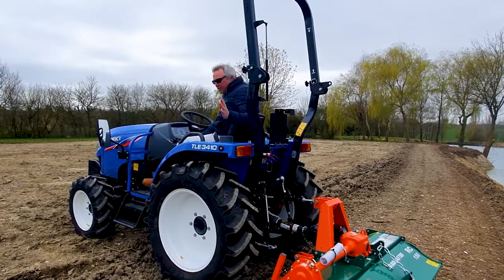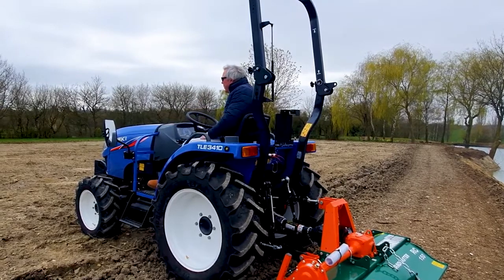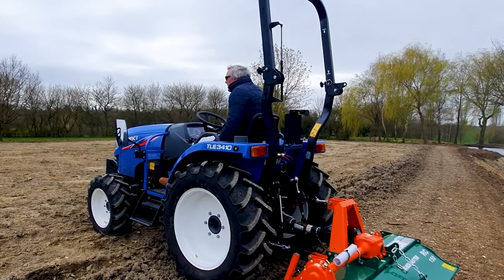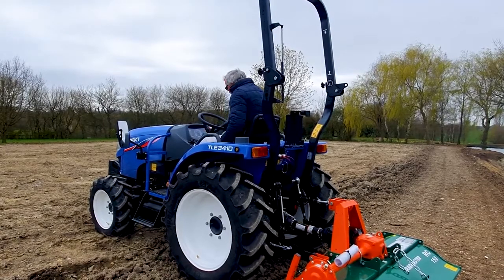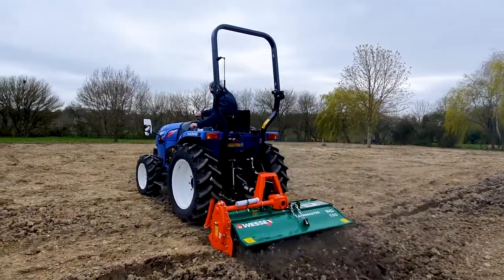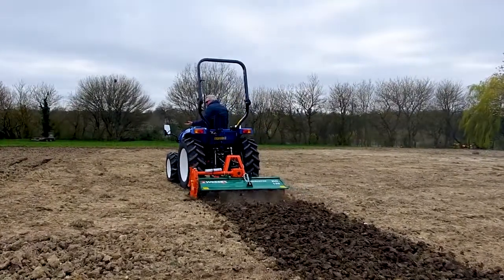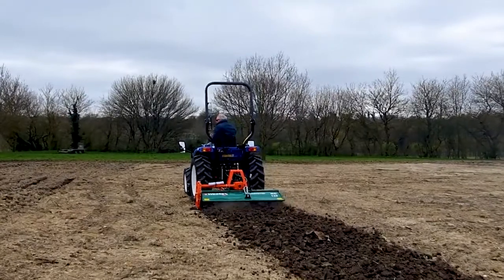Now we're going to do some rotavating, which really highlights the benefit of the low range, as I need to go pretty slowly. We've had organic matter put onto this paddock and want to rotavate it in, so I'm putting it into the lowest gear and starting the PTO. We creep forward and just let it do its thing, breaking up the material. This is a Wessex rotavator they kindly lent us. I've got complete control of the tractor — it's not pushing me forwards, which often happens with a rotavator, because I have so much control in that lower gear.